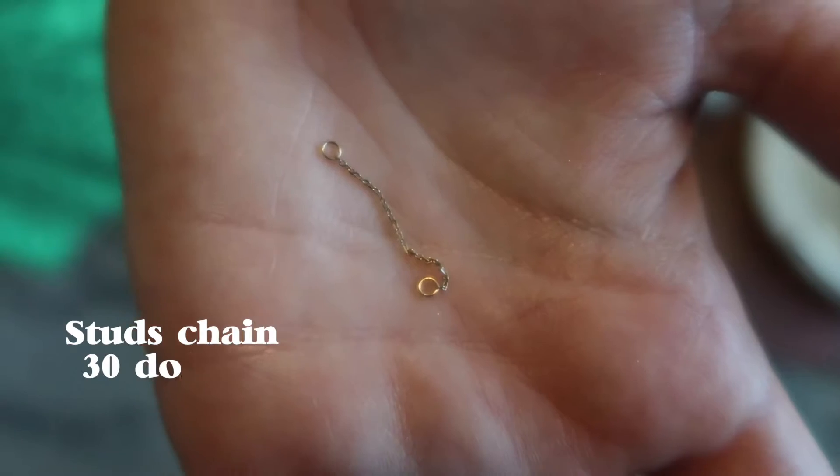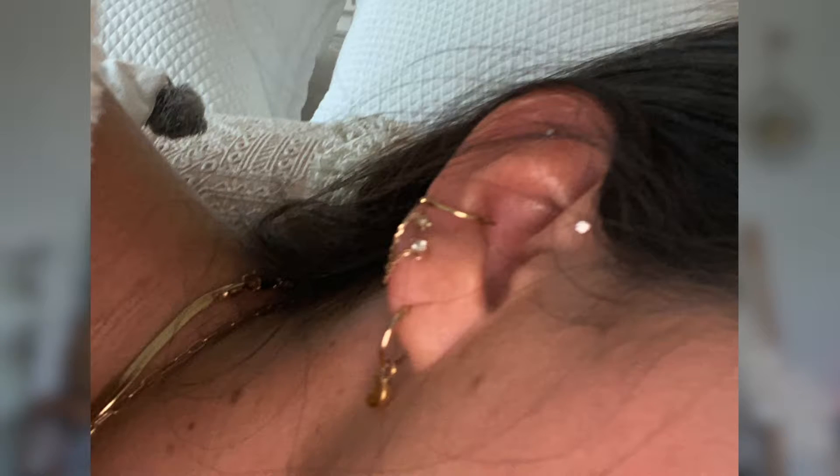Moving on to Mejuri. We're just gonna start out with my little smallest one first. This is just a little stud chain. It's really cute to hang between two earrings — I'll insert a picture of it. It's best when you have two of them and you can just put it in behind them.